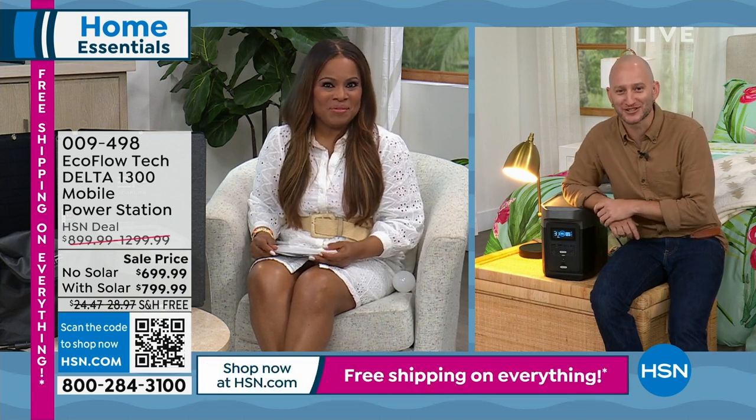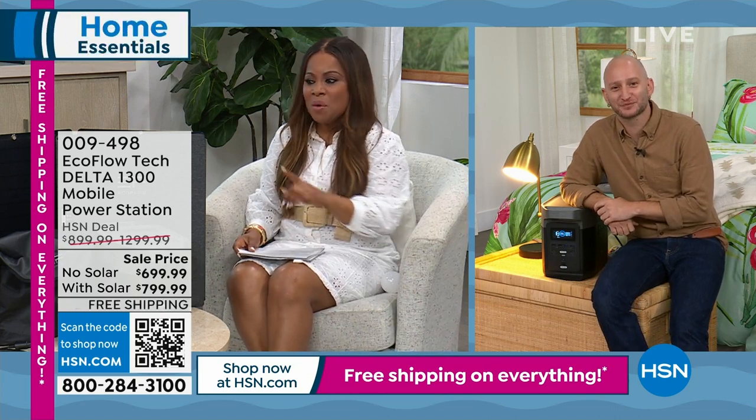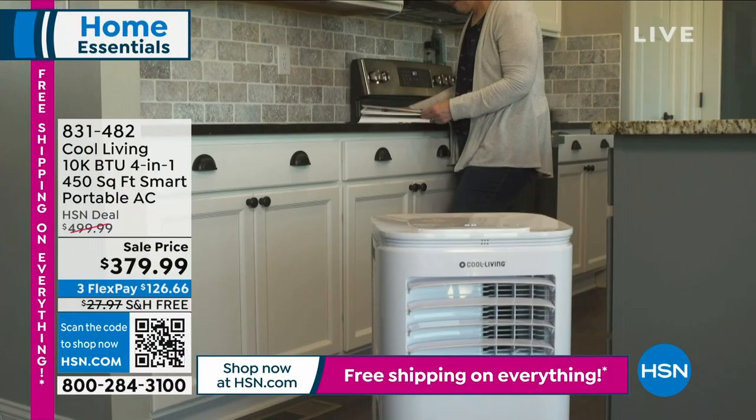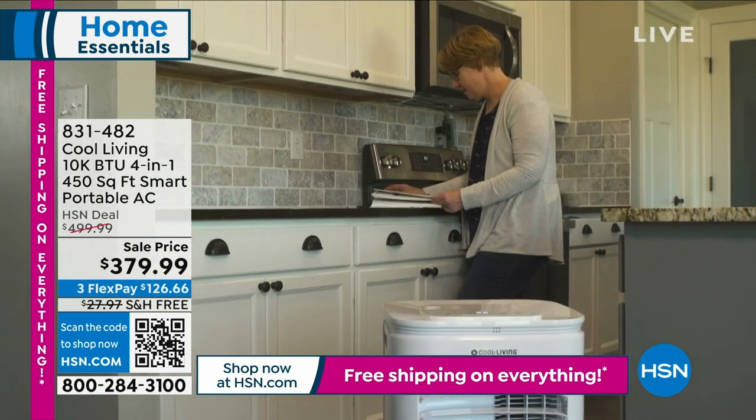Buy it tonight — lowest price we've offered on our most popular value, with free shipping and handling. It's good to see you. It's getting hot outside and if you need an air conditioner, we have a 10,000 BTU four-in-one smart portable AC.